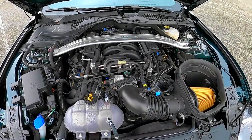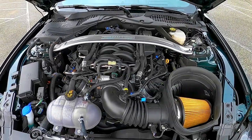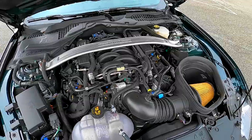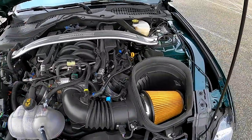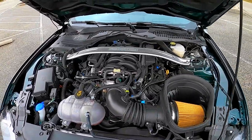Hey guys, it's Sid here with SVTPerformance.com. What you're looking at is my favorite version of the Coyote engine. This is a 2020 Bullitt Mustang, and its unique Coyote has a few hopped-up features that bring it up to 480 horsepower from the standard 460 horsepower you'll see in the Mustang GT.